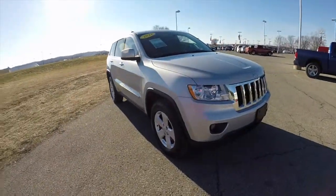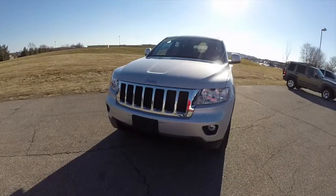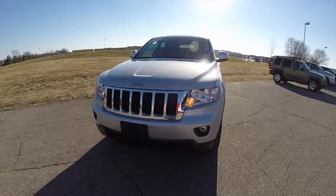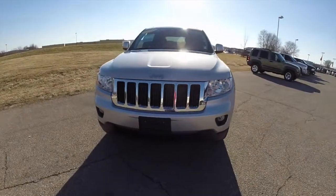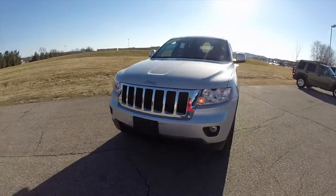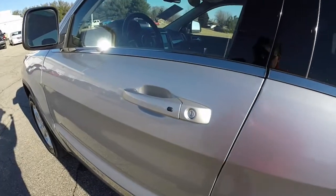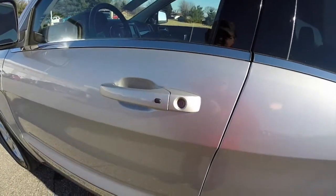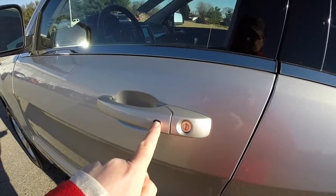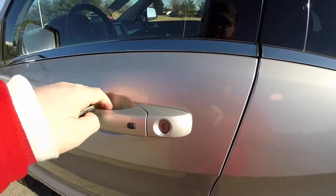The vehicle is also equipped with a remote start. To activate the remote start, on the key fob just double press the remote start icon. And to operate keyless enter and go, just keep the key fob in your purse or pocket. To lock the vehicle, just press the black button on the door handle and the vehicle will lock. To unlock it, just grab the handle.